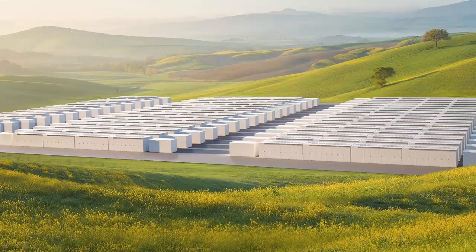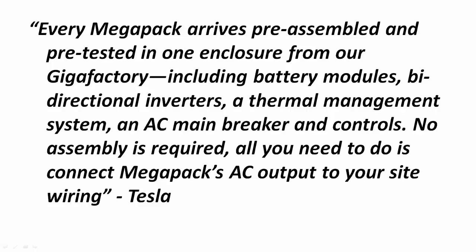So let's talk about the Mega Pack. This is a new innovative utility-scale product for massive energy storage. The goal, according to Tesla, is to transform the way the grid is going to be powered. Tesla currently has the Power Wall for residential applications, the Power Pack for commercial applications, and now the Mega Pack for larger-scale commercial applications. Every Mega Pack arrives pre-assembled and pre-tested in one enclosure from their Gigafactory.